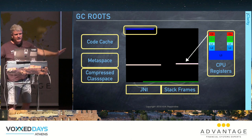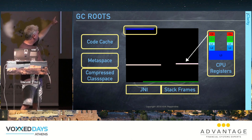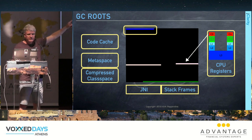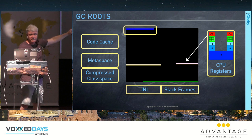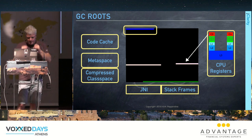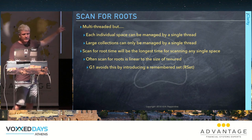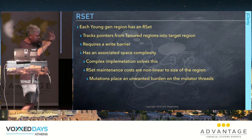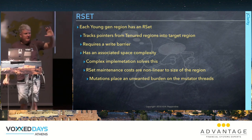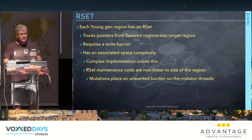All of this root scanning is parallelized, but only on a per-component basis — code cache is single-threaded, metaspace is single-threaded. The scan for roots is generally linear to the size of tenured space, and that's the scalability breaker. We need remembered sets to mitigate this problem.